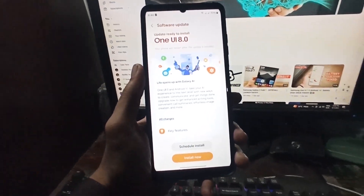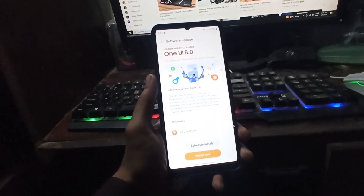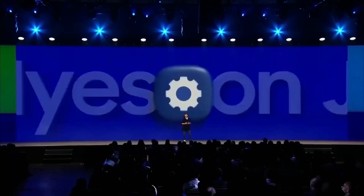So what do you think? Are you excited for One UI 8? Which Galaxy device are you hoping will get the update? Let me know your thoughts down in the comments.